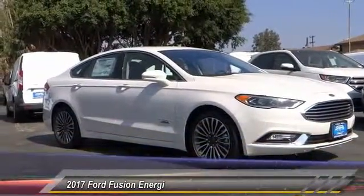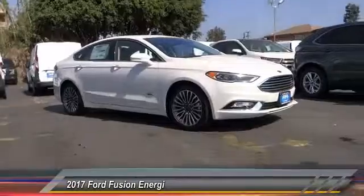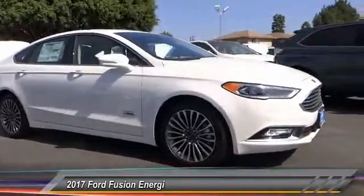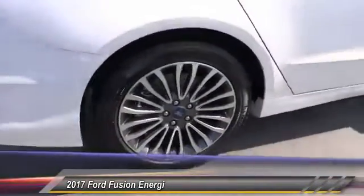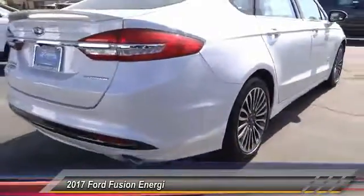2017 Fusion. You can have both impressive power and great economy in a Fusion, and it is priced below $40,000. This vehicle has less than 100 miles. Here are some of this vehicle's great options.